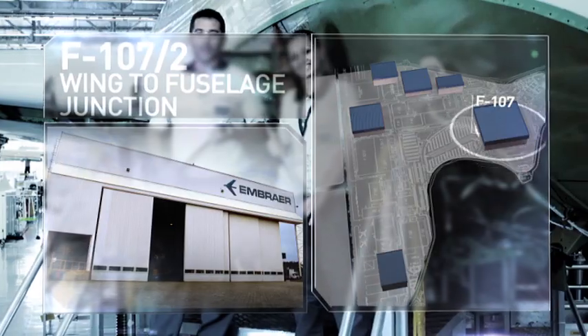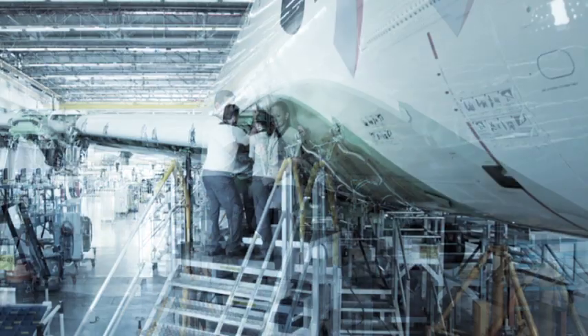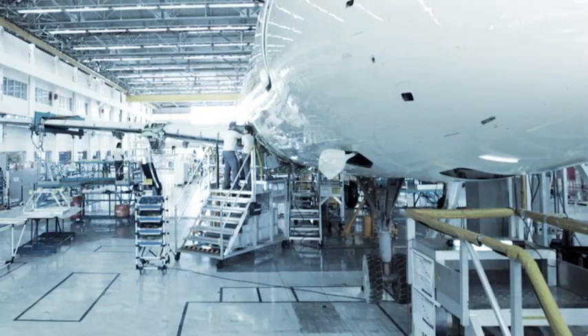F-107-2, wing-to-fuselage junction. In this building, the wings and stabilizers are equipped and installed on the fuselage, in conjunction with the nose and main landing gear.